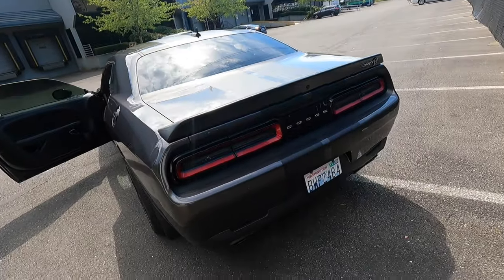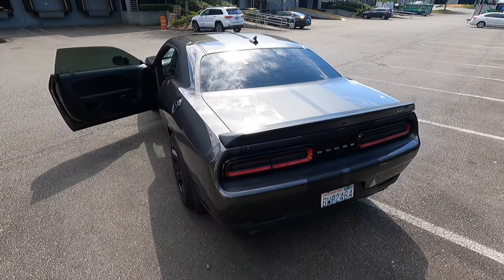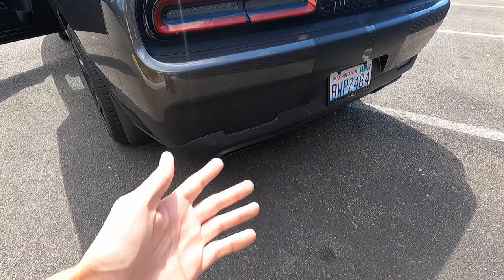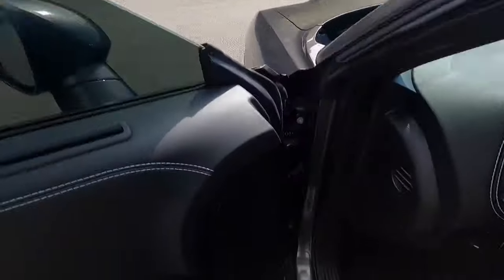Wow — even with the stock exhaust it is still extremely loud. It revs really quick and you can even hear a little bit of supercharger whine when you rev it. Just insane. It also has an active valve so that when you're cruising on the highway it's not super droney. But let's get to the best part — let's take this Hellcat for a spin.